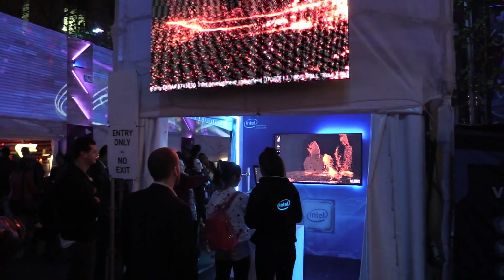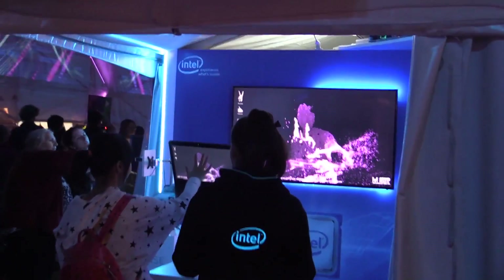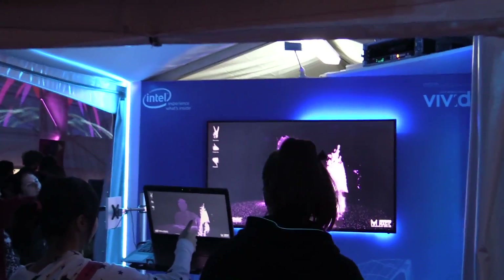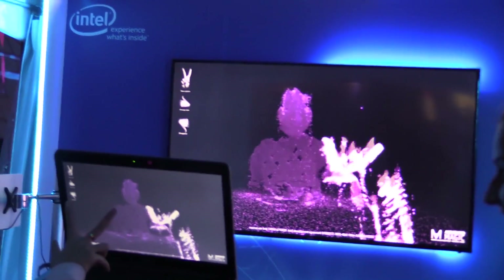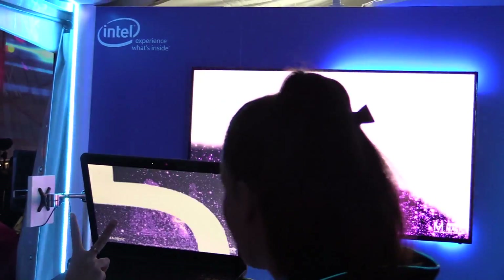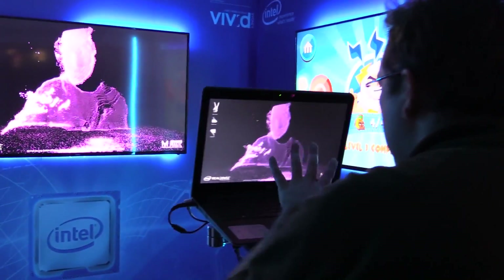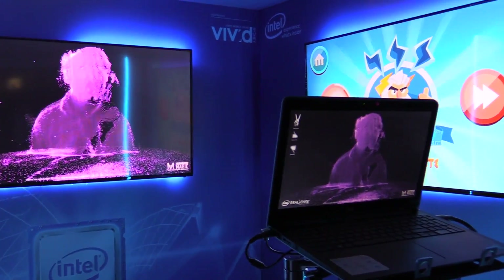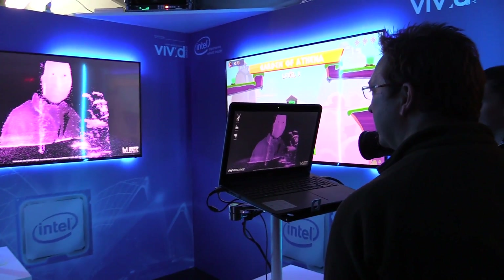We're at the Intel RealSense booth here. This is their gesture, 3D gesture technology. As you can see, people are projecting — it's interpreting those patterns and converting them to art, projecting that up on the big screens. Very cool. Phil's up — he's checking it out. The hand gestures here.